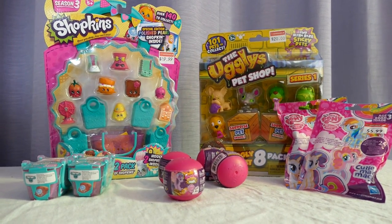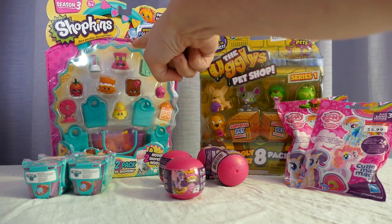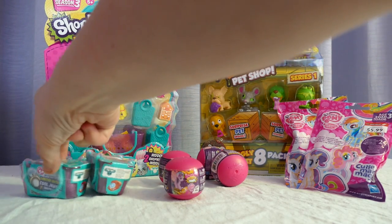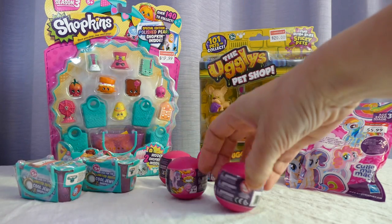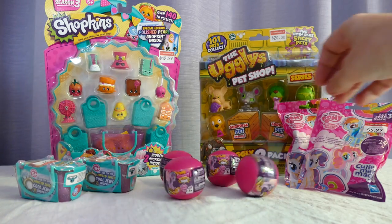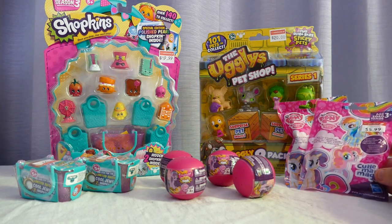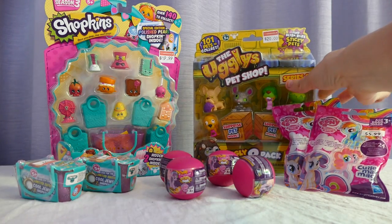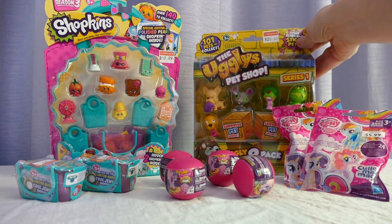Hi all! I've got a bunch of things to open for the kids today. I've got a 12-pack of Shopkins, two double baskets, four — I've never opened these before so I'm not entirely sure what they are, but they're my little pony squishies, two Cutie Mark Magic My Little Pony blind bags, and an Ugliest Pet Shop eight-pack. I think I'm going to start with the Ugliest Pet Shop eight-pack.